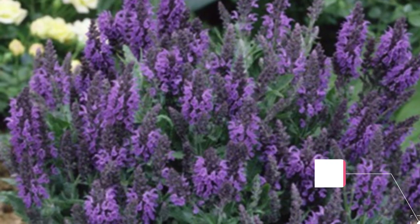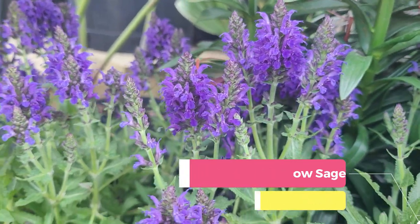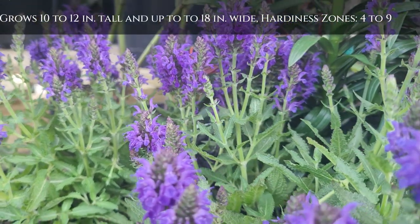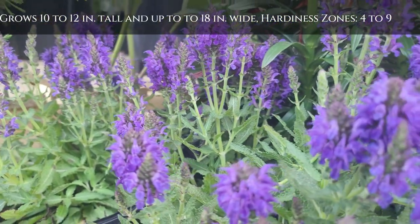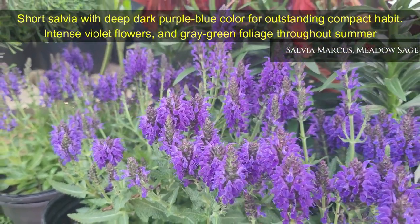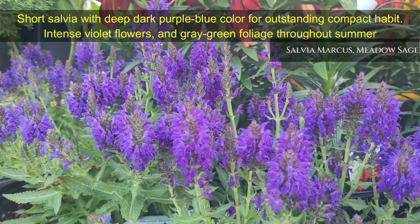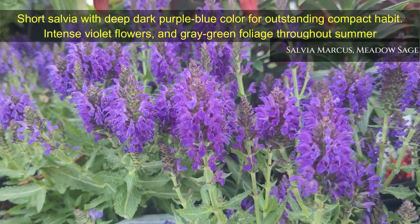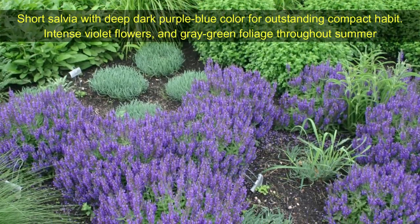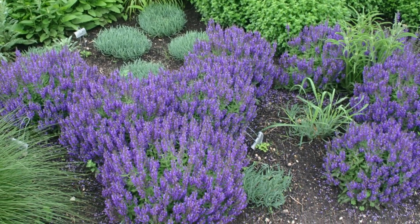Salvia Marcus — Meadow Sage — a short salvia with deep, rich dark purple-blue color and outstanding compact habit, with an incredible bloom time from June to October. This showy salvia grows 10 to 12 inches tall and up to 18 inches wide. It displays spikes of fragrant, intense violet flowers and gray-green foliage throughout summer. Excellent in the front of the border or as a ground cover in mass planting, and a perfect perennial for most zoning conditions.